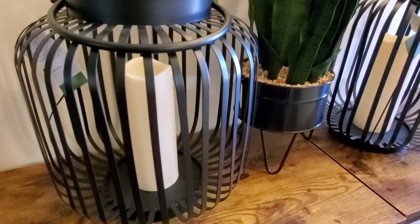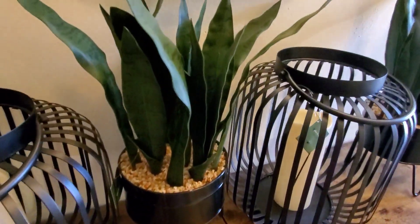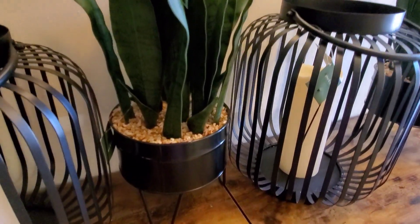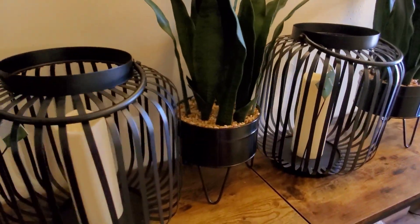These extra large lanterns were originally $50 — I got them for $25. And then these plants were $40, so I got them for $20. I got two of each. Those are little plants I got to plant outside.